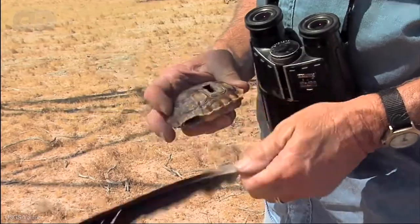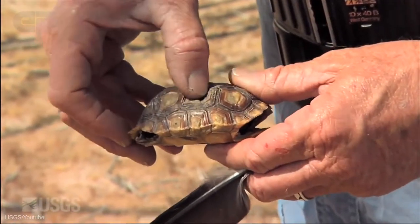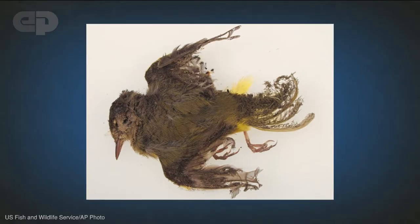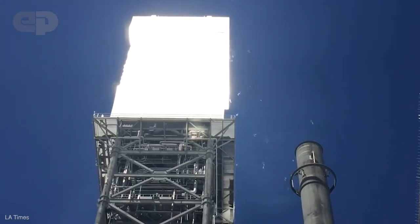Even after relocation, tortoises that were moved were twice as likely to die than those in a control group that weren't moved. Tortoises aren't the only wildlife affected by Ivanpah — up to 6,000 birds a year are routinely incinerated when they fly through the plant's concentrated solar rays.